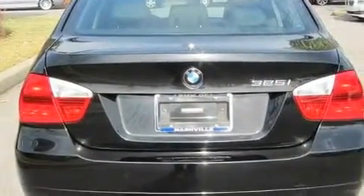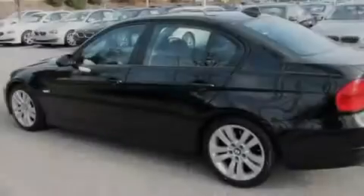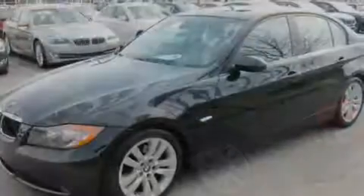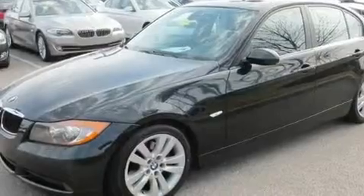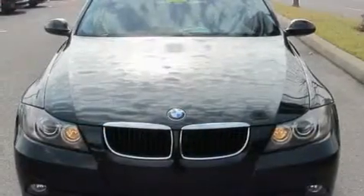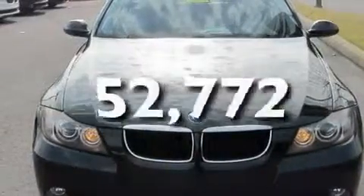Its top features include a power sunroof, air conditioning with automatic climate control, cruise control, a CD player, a leather-wrapped steering wheel, alloy wheels, a passenger side vanity mirror, a low-tire pressure indicator, and this vehicle has fewer than 53,000 miles on the odometer.